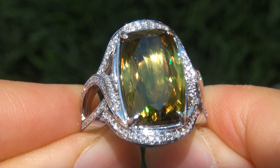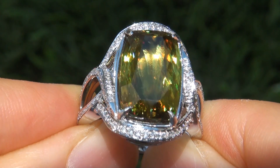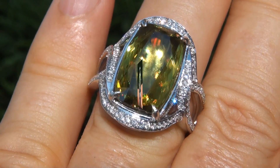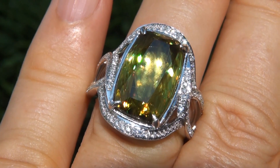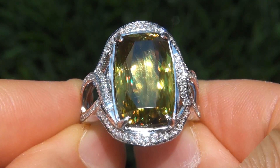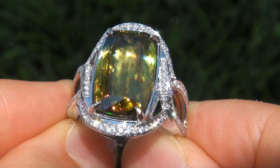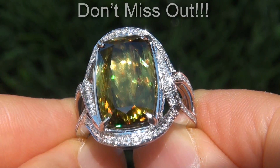Extra fine quality, unheated and untreated, VVS clarity sphenes of this caliber are considered among the rarest of precious gemstones. Even more rare is to have both the VVS clarity and the most sought after flash effect and vivid color. It is the biggest, best and only one you'll find auctioned at $1 no reserve. This is the real deal, so don't miss out on your chance to own this prized estate treasure.